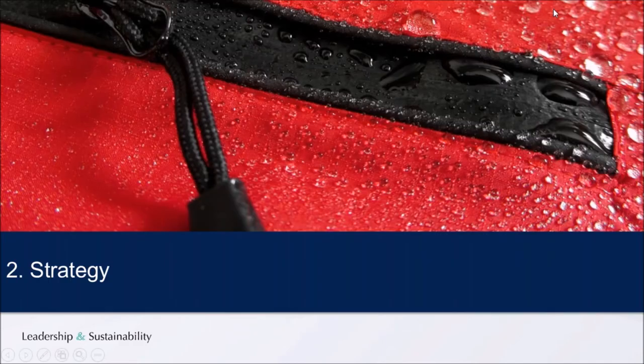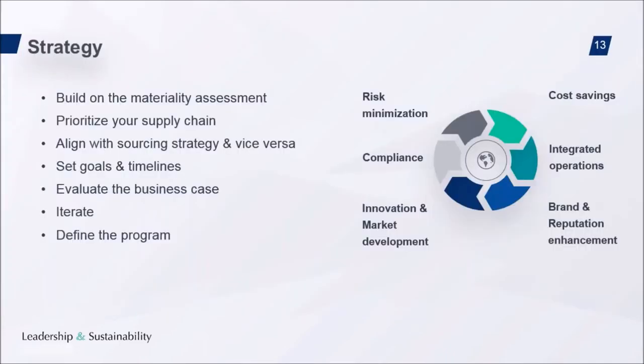Now let's look at a few simple steps to develop a supply chain management strategy. We build on the materiality assessment and prioritize our supply chain according to risks and impacts, importance of the supplier, potential supply chain risks, opportunities, and business cases. We align with our company's sourcing strategy, set goals around which suppliers, how often, which improvement goals, and KPIs. We evaluate the business case for our company and for our suppliers, categorizing business cases into: innovation and market development, brand and reputation enhancement, integrated operations, cost savings, risk minimization, and compliance.